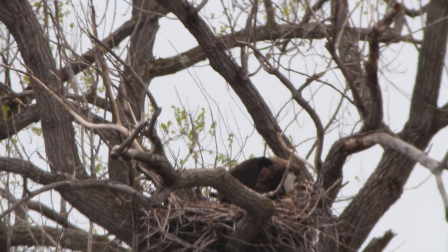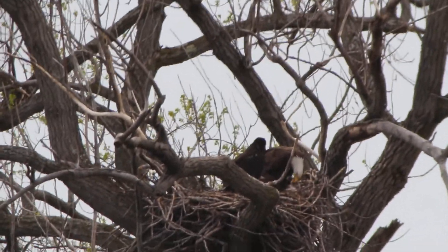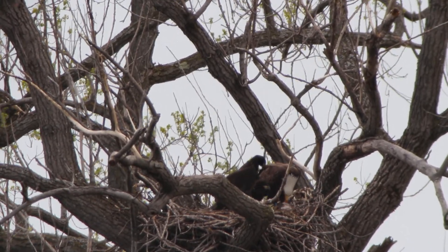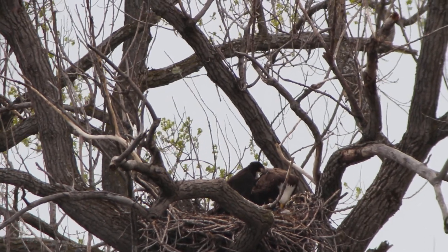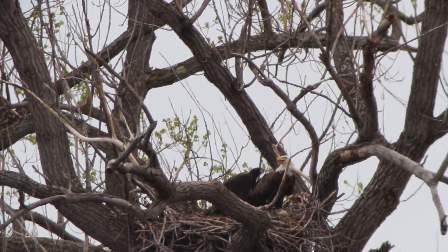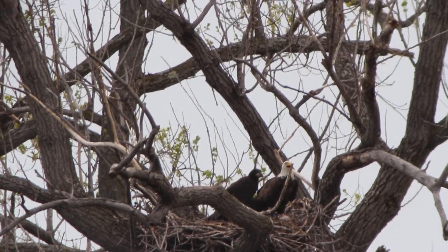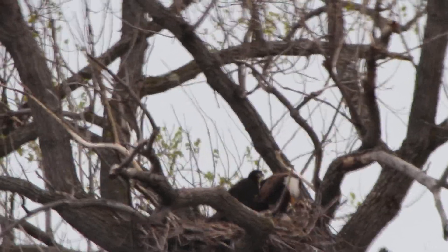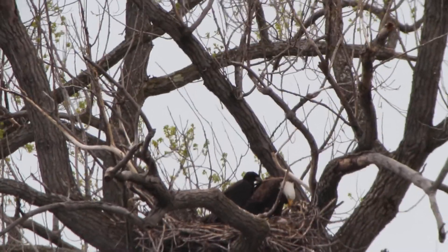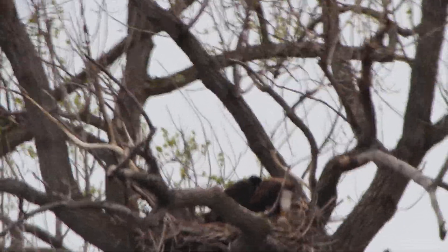I'll only be here a few more minutes, I think. There's not much activity — we can see the adult there and we can see a chick. This adult looks like it's not really eating either; it's just tearing something up, tearing up the food, by the looks of things.